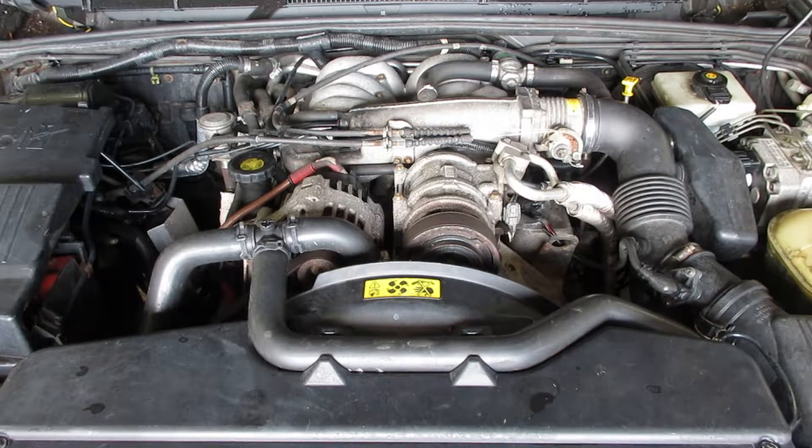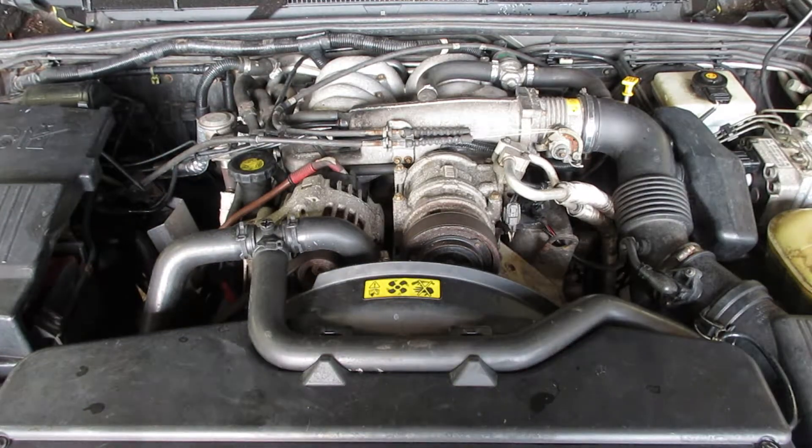As you can hear, this car starts and runs excellent. Any parts from this car or any others, let us know here at Tom's Auto Parts. Thank you.